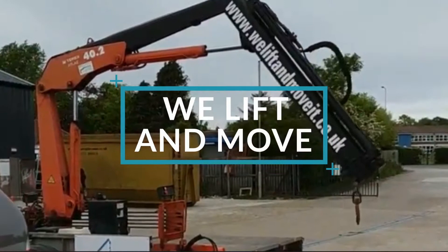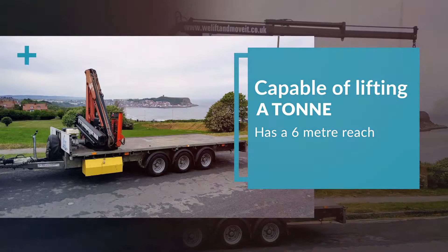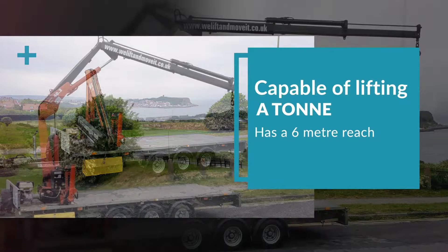We Lift and Move It offer a heavy lift and transport service with our Atlas trailer crane. Capable of lifting a tonne, our trailer crane has a 6-metre reach and a large 8-square-metre load deck capable of carrying up to 2 tonnes.